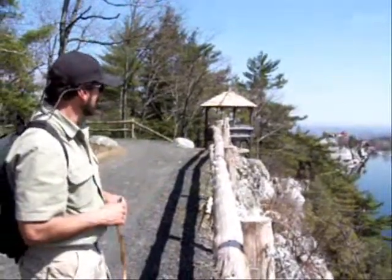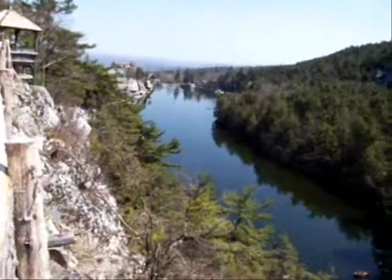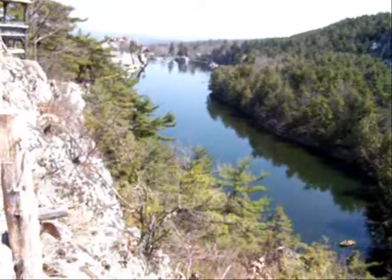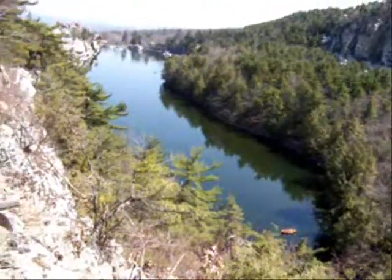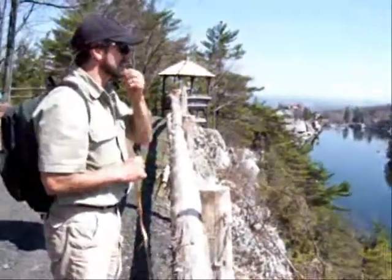From this perspective, Lake Mahonk looks kind of long and narrow, doesn't it? Some places it looks kind of round or oval, but really it's long and narrow. And when you look at Lake Awastin or Lake Minnewaska, they're kind of long and narrow too. So that's indicative of something going on there.